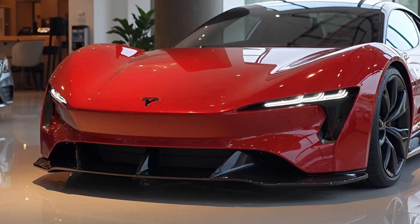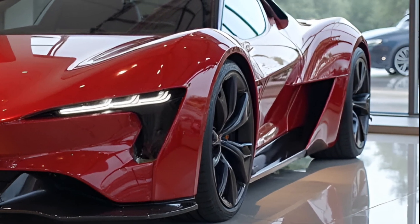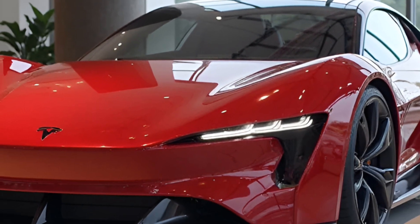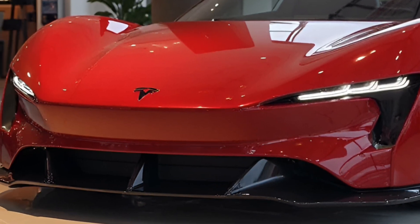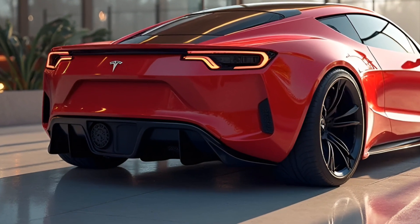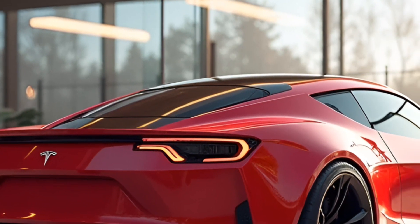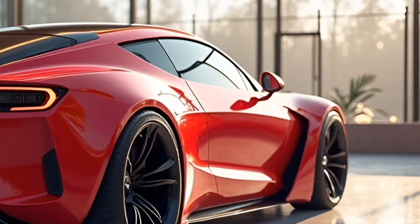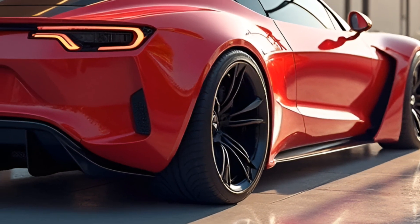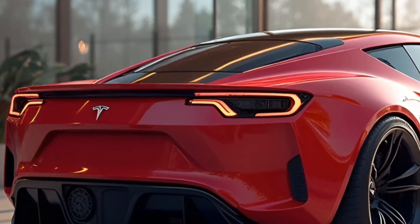Unmatched Performance: The Tesla Roadster promises jaw-dropping performance figures that are set to redefine what is possible in electric vehicles. Capable of achieving zero to sixty miles per hour in just 1.9 seconds, the Roadster is touted to be the fastest production car in the world, outperforming many of its combustion engine competitors. The astonishing acceleration is complemented by a top speed exceeding 250 miles per hour, making it suitable for exhilarating track experiences. Performance is bolstered by the in-house developed tri-motor all-wheel drive system, ensuring that power is distributed evenly across all four tires, enhancing acceleration, handling, and stability, particularly in challenging driving conditions.